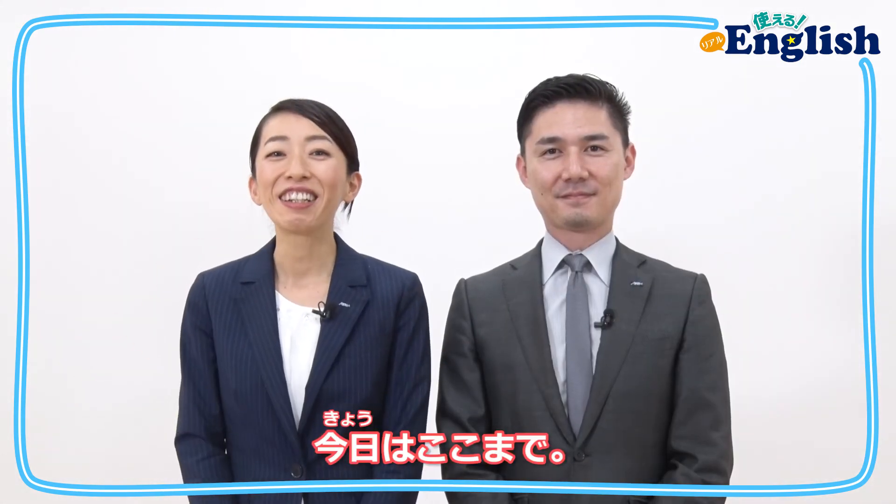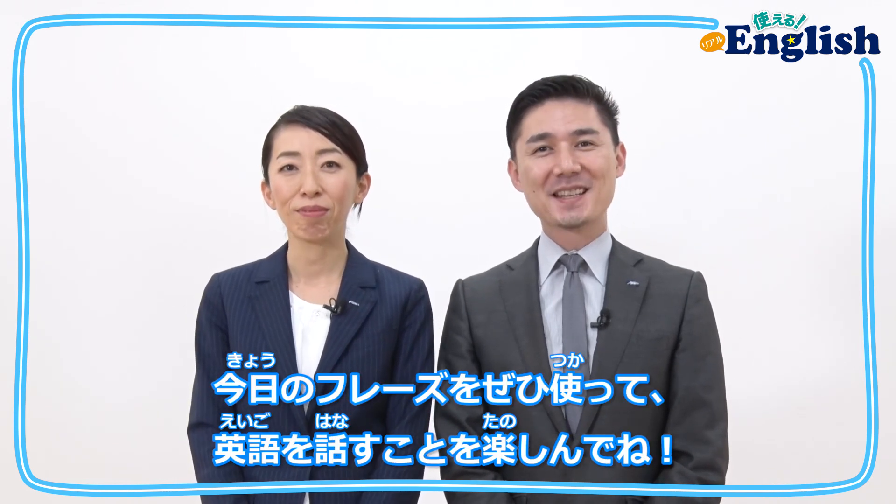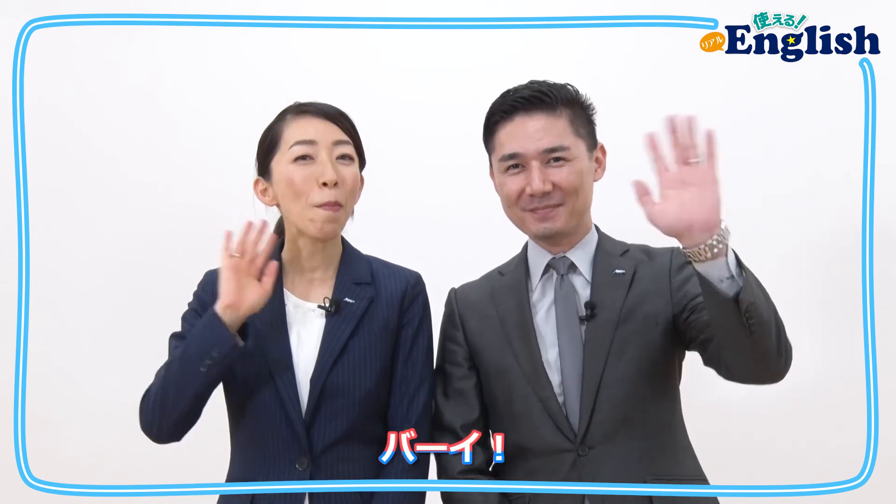That's all for today. たくさん練習して、じっさいに使ってみてね! Great job, everyone! Try to use today's phrases and have fun speaking English. See you next time! Bye!